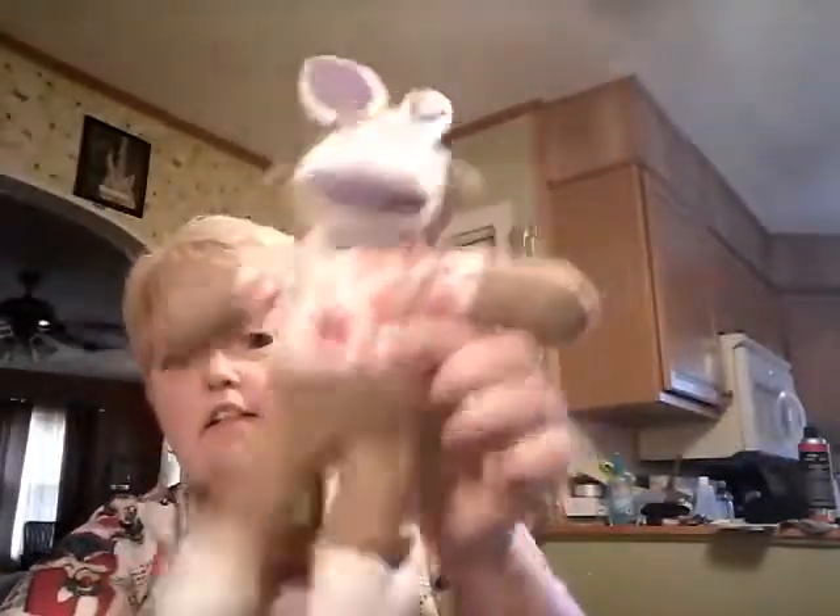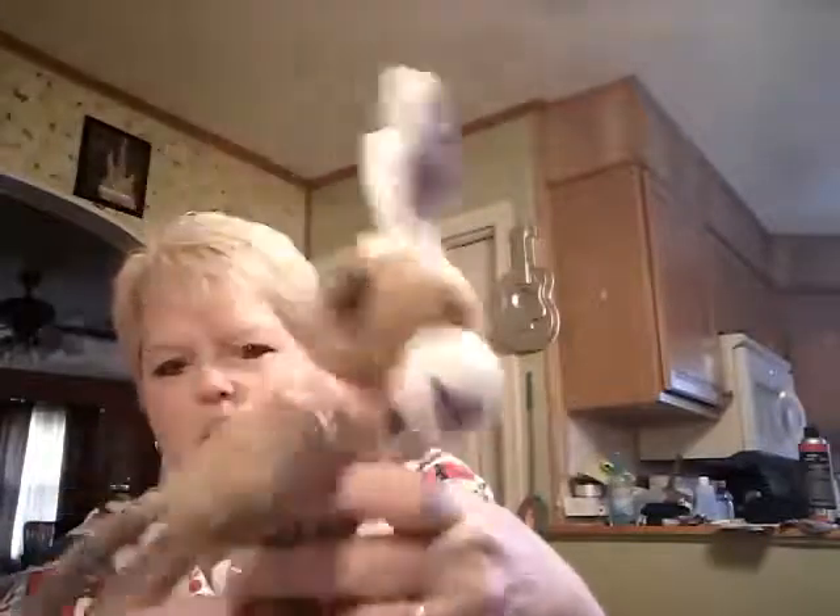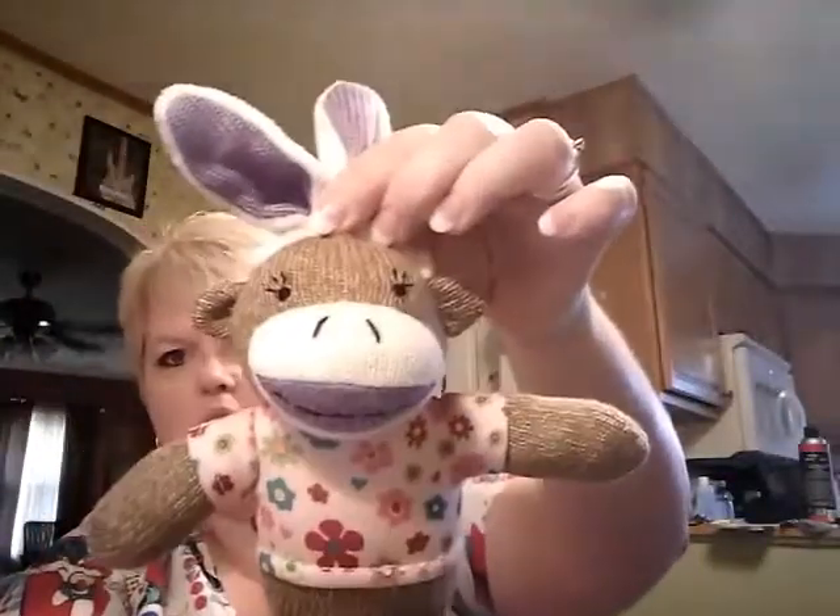First of all, this is a yard sale find. It's a sock monkey rabbit. It says sock monkey on the tag. Look at him. Isn't he cute?